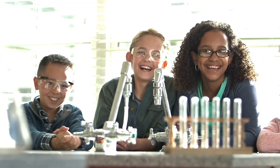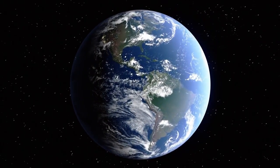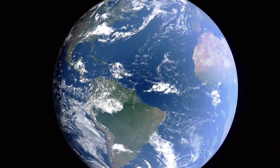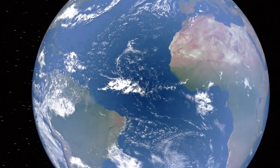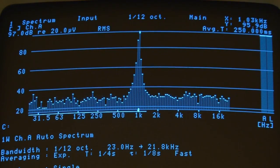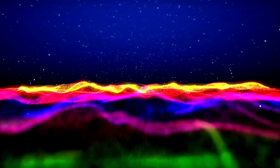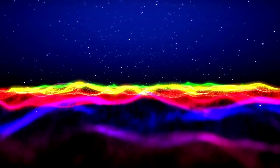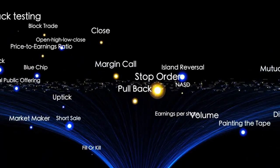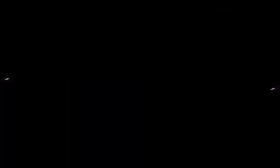Proxima b is not the only exoplanet that has captured the attention of scientists. What sets it apart, however, is its proximity to Earth. At just 4.2 light-years away, it is the closest potentially habitable exoplanet to us. Planets like TRAPPIST-1e and LHS-1140b are in more distant star systems, making them harder to study in detail. Proxima b is close enough to be an ideal target for telescopes and future direct exploration projects.